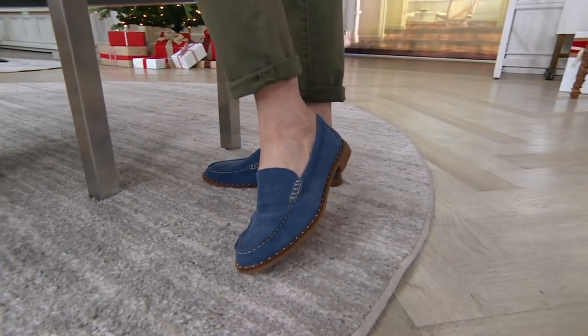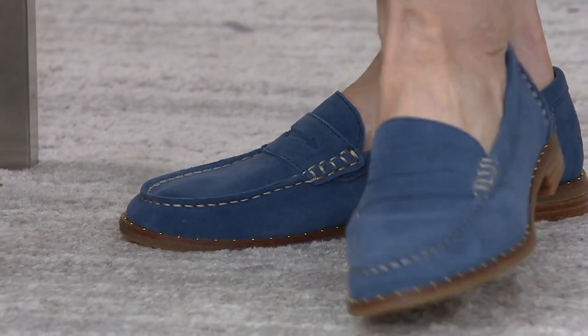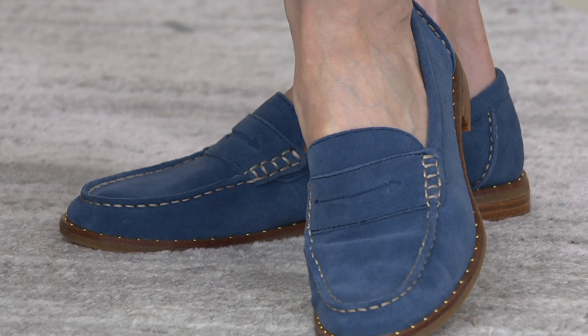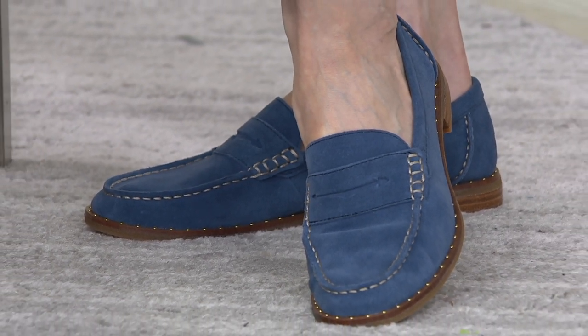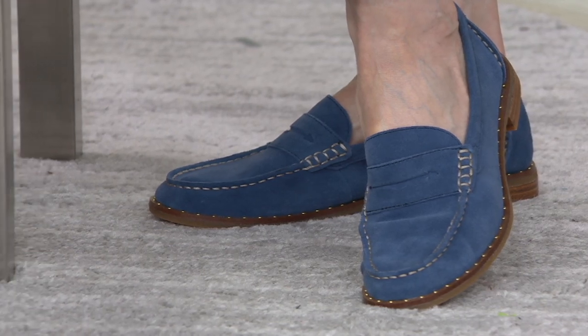This brand has been around since 1935. This is a classic Americana fashion silhouette, a brand that I loved in high school and is still popular today. And this is the Seaport.